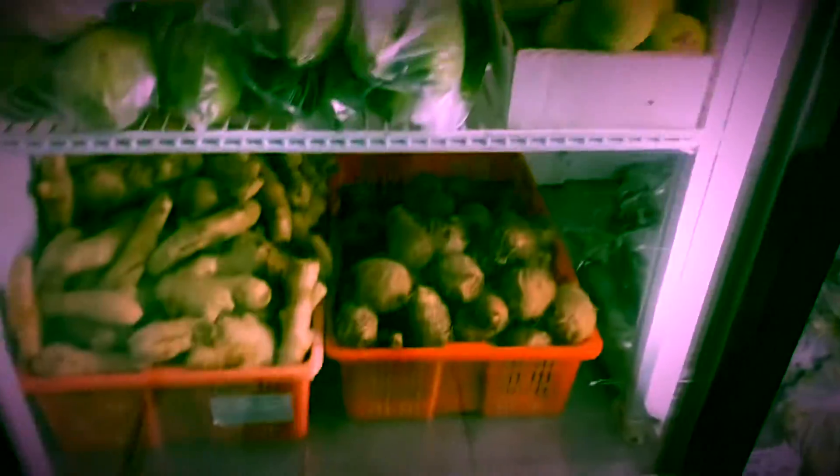I have guavas here, and fresh curry leaves are also available.